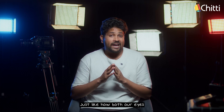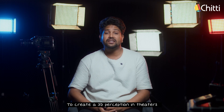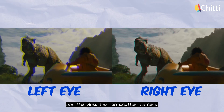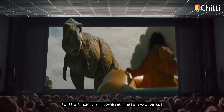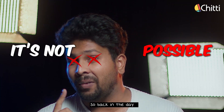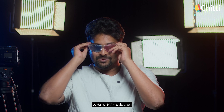Just like how both our eyes get different angled images to create a 3D perception, in theaters we need a way to send the video from one camera to one eye and the video from the other camera to the other eye, so the brain can combine these two videos and give a 3D experience. But with bare eyes it's not possible. So back in the day, red and blue 3D glasses were introduced.